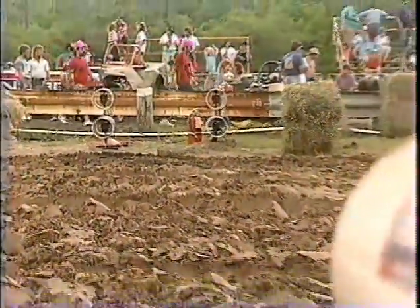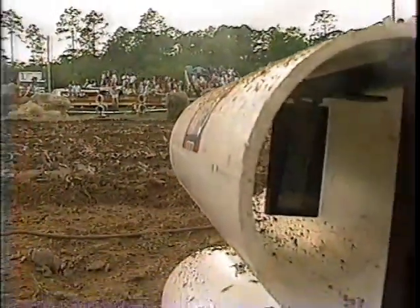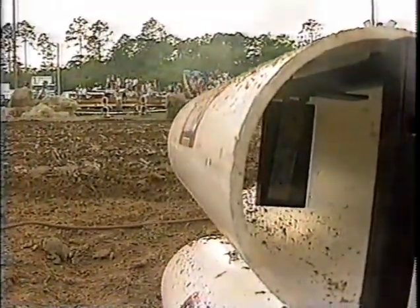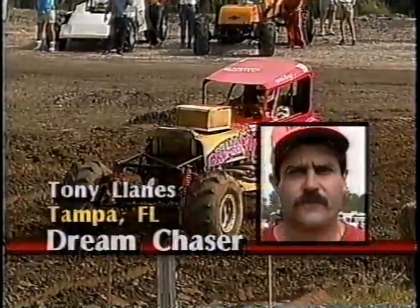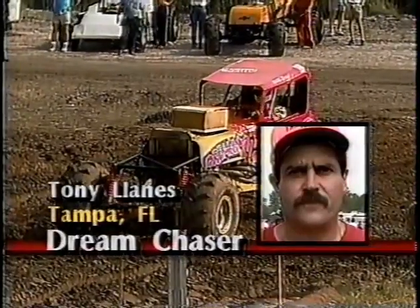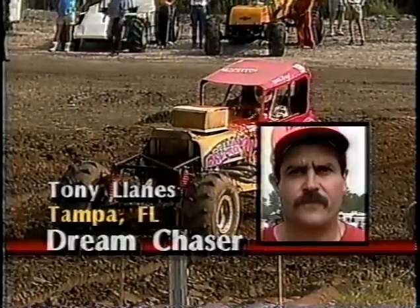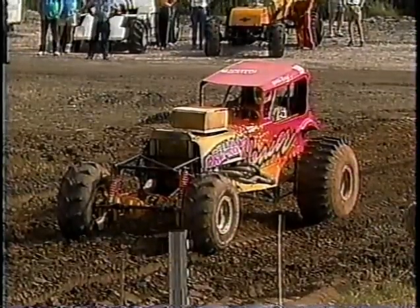200 feet of mud, and there is one of our timing devices. A goal for all these drivers would be to break three seconds through the mud. Our first competitor, by luck of the draw, will be Tony Giannis out of Tampa, Florida. This is a 1931 Chevy Coupe — he calls it the Dream Chaser. Four-wheel drive, the cut tire class.